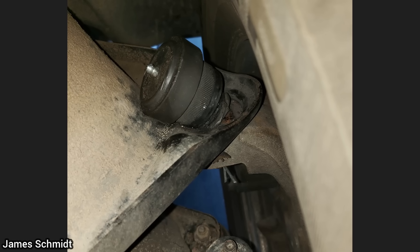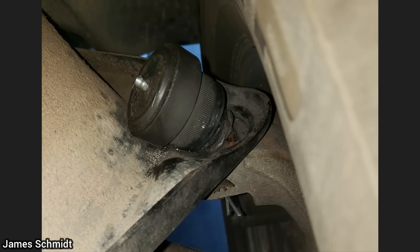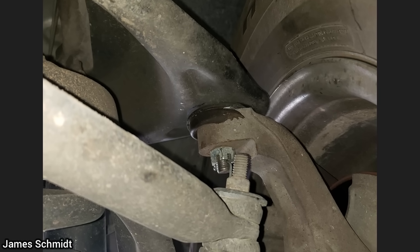This customer brought in his vehicle as he said he wants an alignment after he installed new ball joints. The shop showed the customer photos and told them that the upper ball joints need to be replaced before an alignment, but the customer declined repairs.